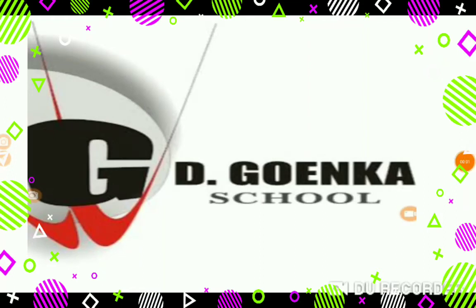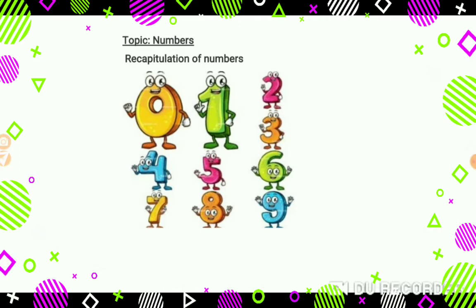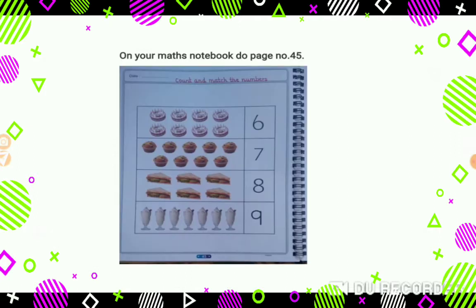Hey my dear Coinkens, I hope you all are doing great at home. Coinkens, welcome back to your maths class. As we have already learned about numbers from 0 to 9, so today we have to count and match the numbers. Check out your maths notebook page number 45. We have to count the objects and match with the correct number.